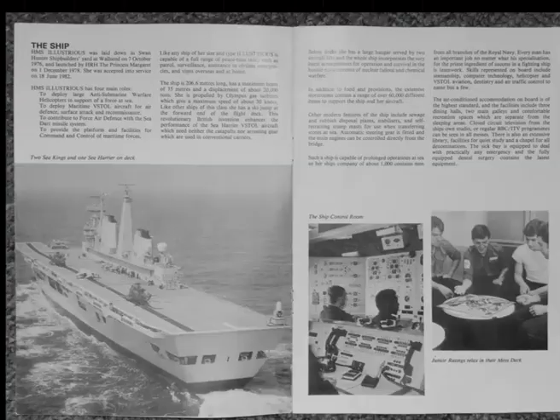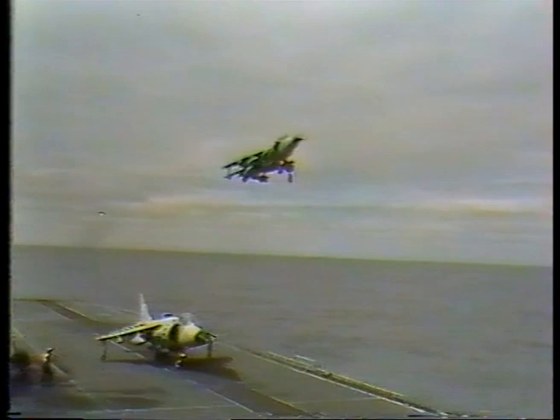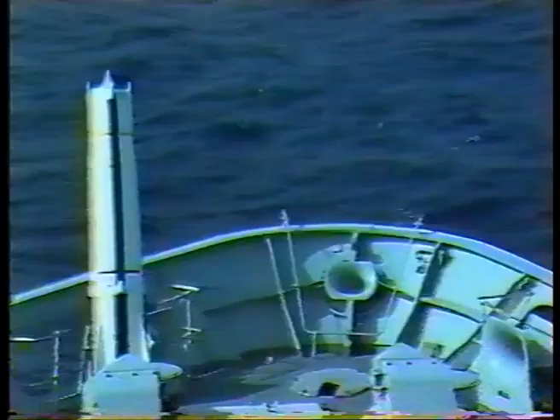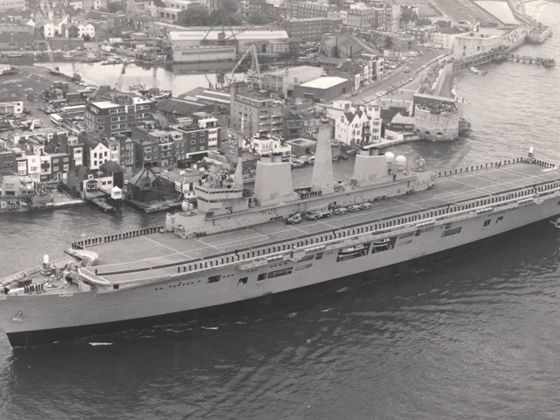HMS Illustrious has four main roles: to deploy large anti-submarine warfare helicopters in support of a force at sea; to deploy maritime vertical short take-off or landing aircraft for air defence, surface attack and reconnaissance; to contribute to force air defence with the Sea Dart missile system; and to provide the platform and facilities for command and control of maritime forces.